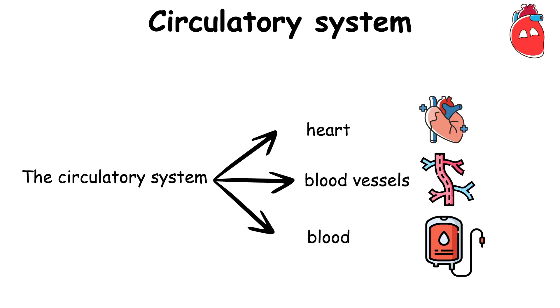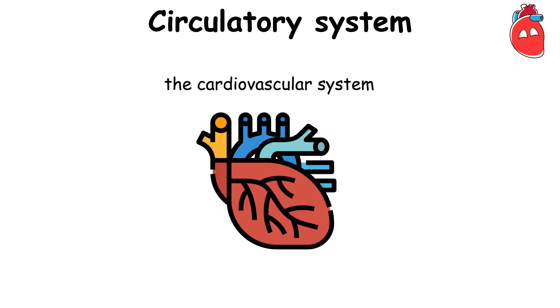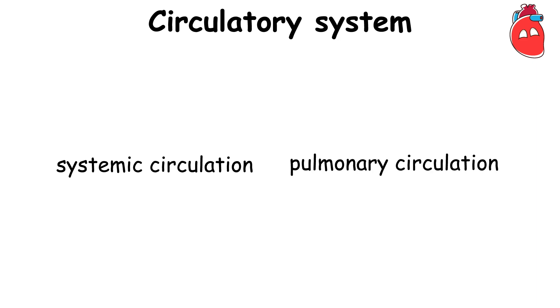The Circulatory System, comprising the heart, blood vessels, and blood, circulates blood throughout the body of humans and other vertebrates. It includes the cardiovascular system — the heart and blood vessels — and has two main circuits: systemic circulation and pulmonary circulation.